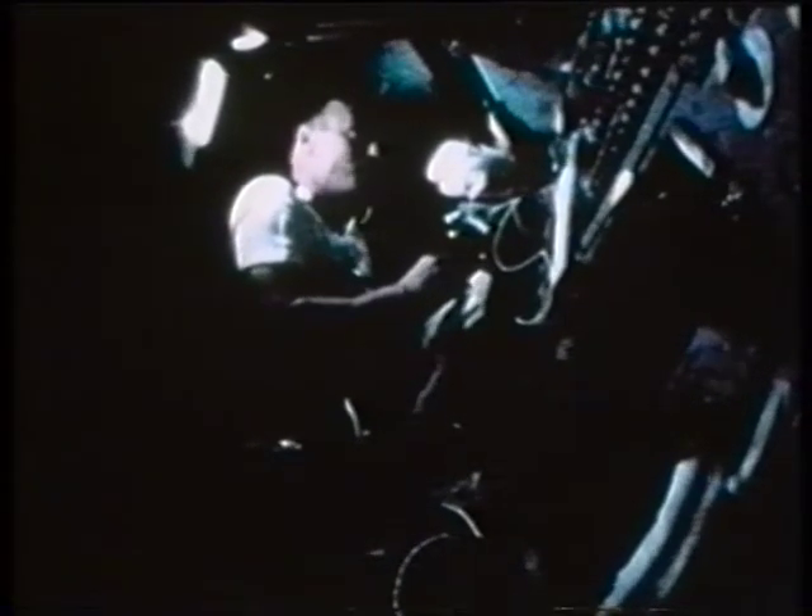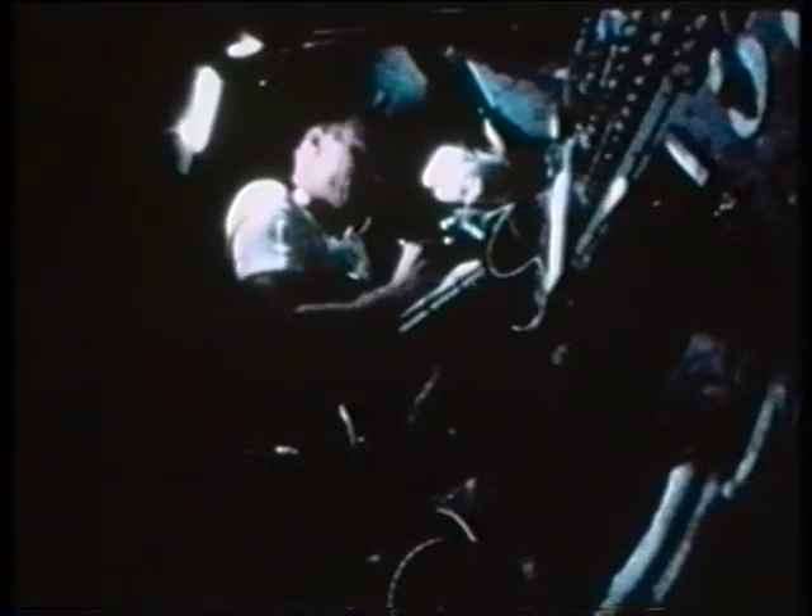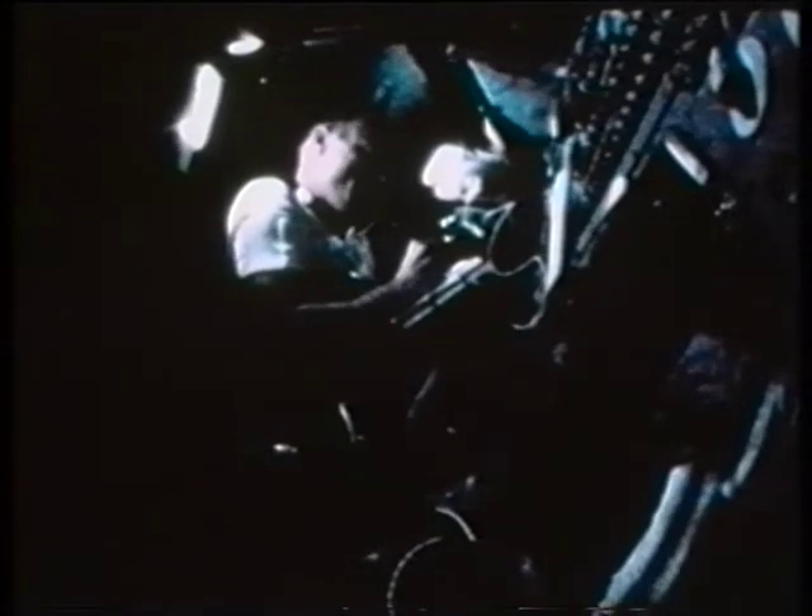Should a failure occur, a burn of the service or lunar module engine would be needed to get them home.